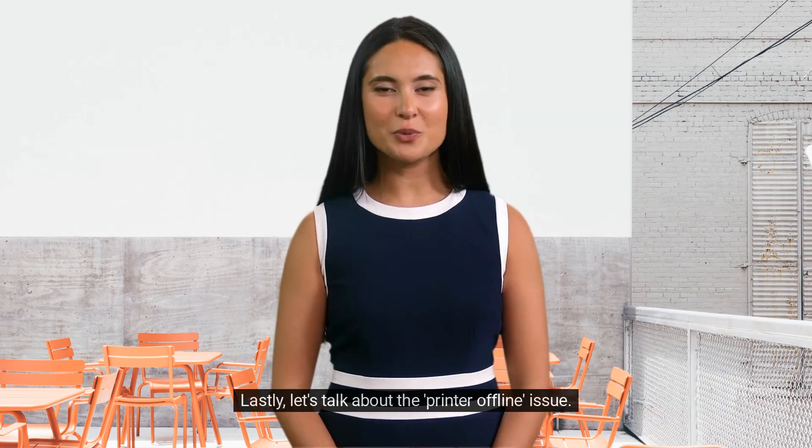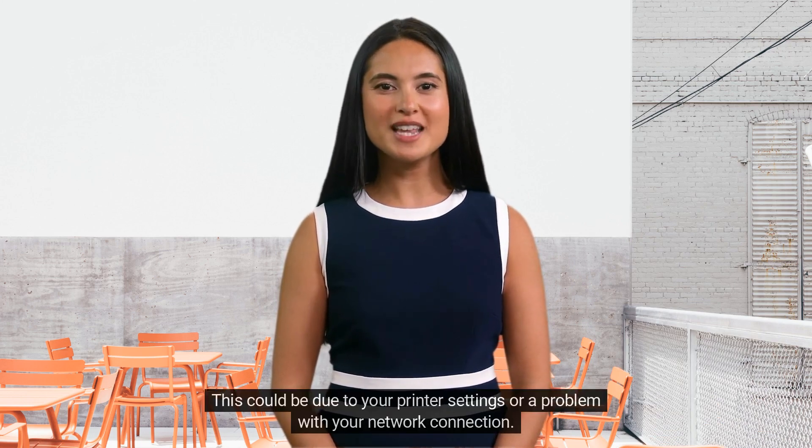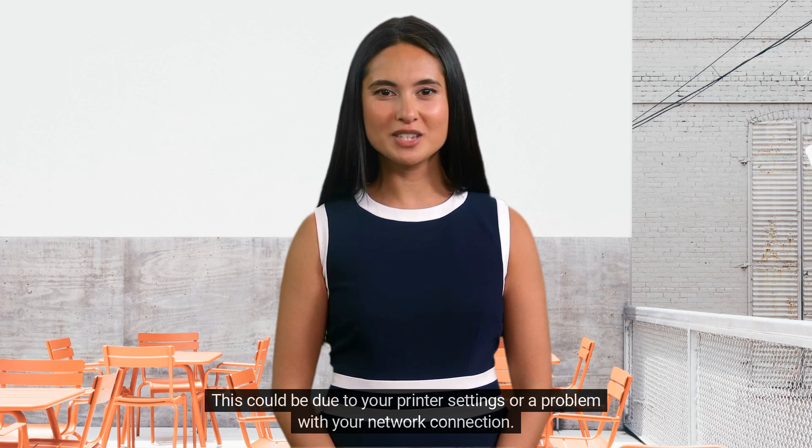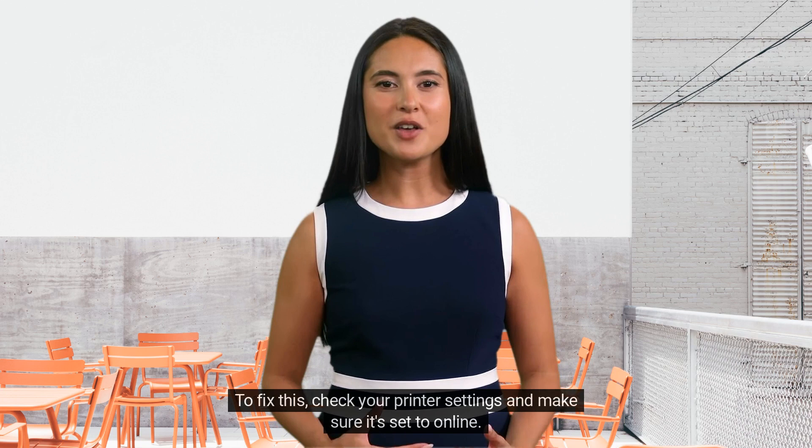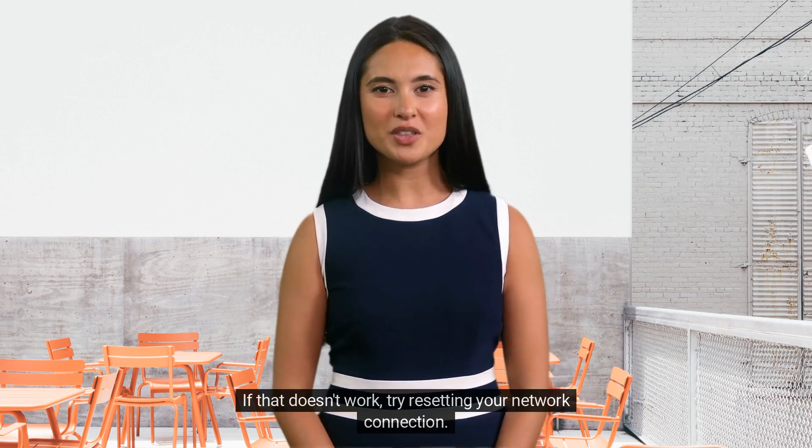Lastly, let's talk about the printer offline issue. This could be due to your printer settings or a problem with your network connection. To fix this, check your printer settings and make sure it's set to online. If that doesn't work, try resetting your network connection.